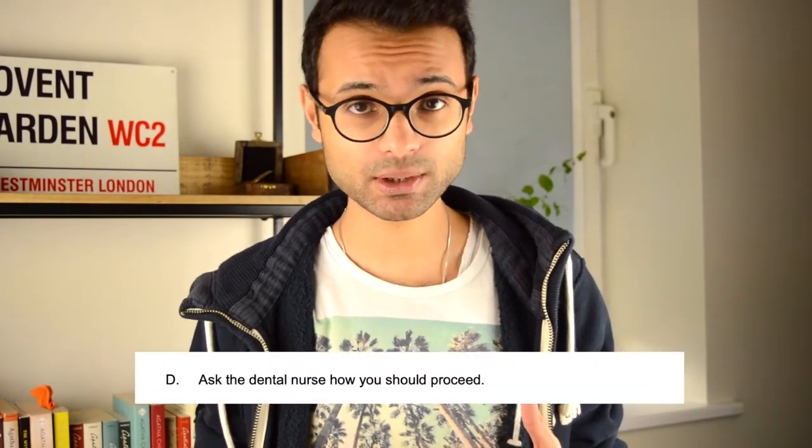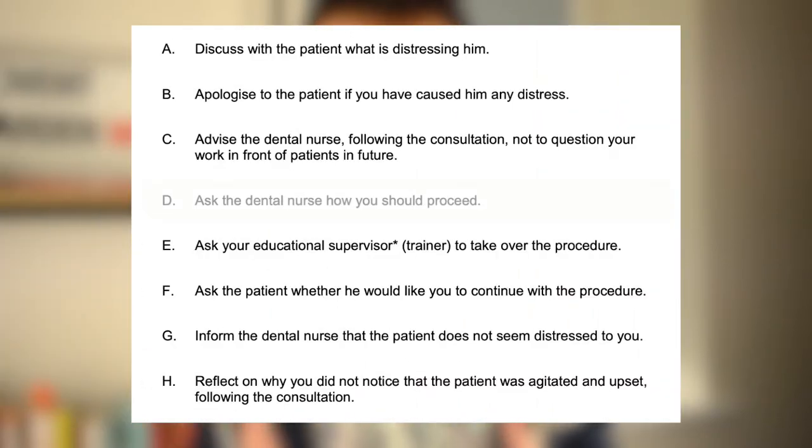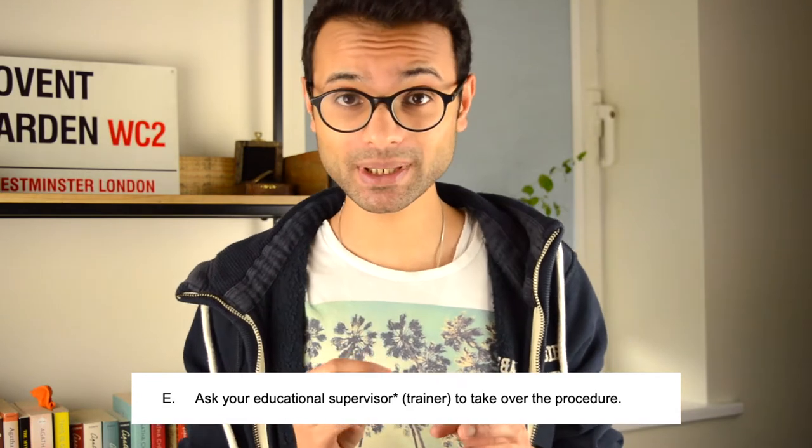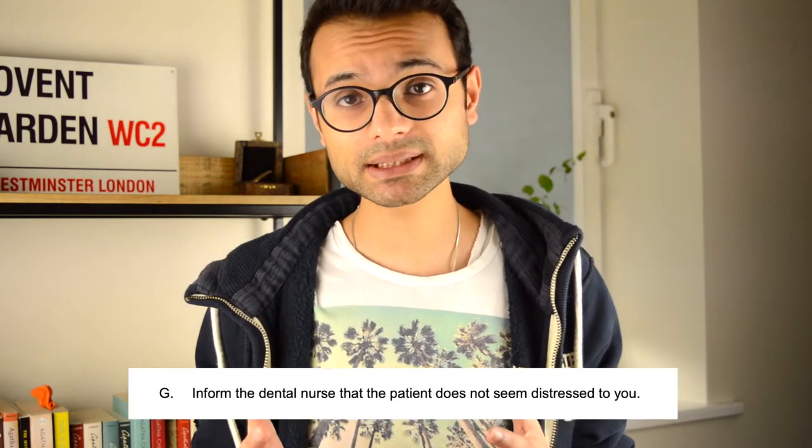Immediately some options can be ruled out. Asking the nurse how to proceed isn't appropriate — it's not the nurse's job to determine how you proceed, that is your responsibility. Option C — advising the dental nurse — isn't helpful because you're not dealing with the problem there and then. Asking the educational supervisor means you're dealing with the procedure but you haven't explored the patient's concerns, dealt with their distress, or learned anything — you're essentially abandoning the procedure. Option G — informing the dental nurse that the patient doesn't seem distressed — dismisses both the nurse's and the patient's concern.